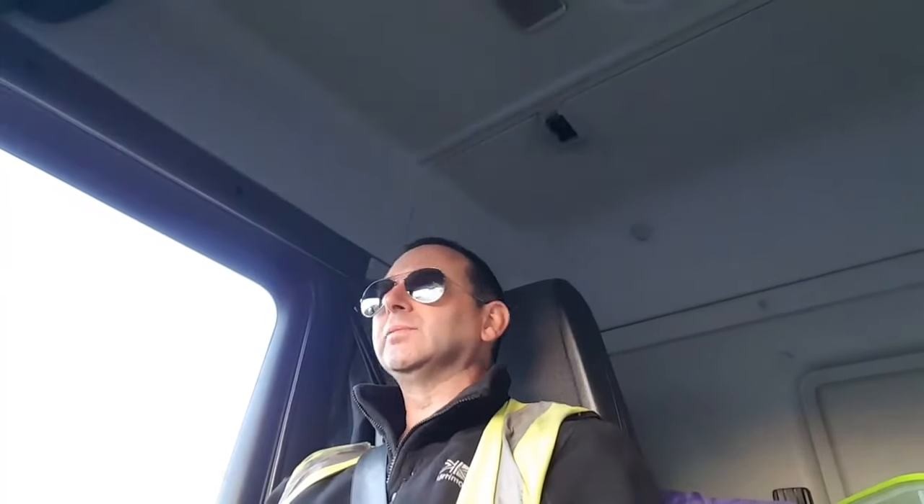Good morning British Truckers! Hi everybody, my name's Dave. Welcome to my channel British Trucking. In this video I'm going to explain what is needed to become a truck driver and how to obtain your HGV driving licence. So let's get started!